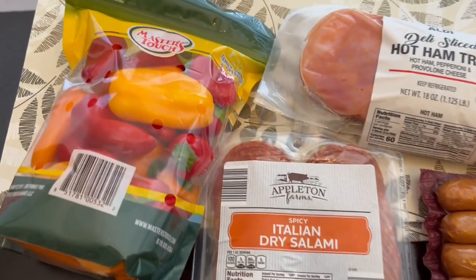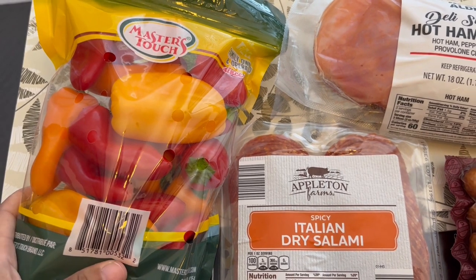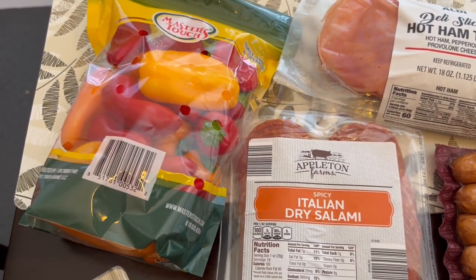I did grab some of their peppers. A couple of the bags were kind of molded and old looking. These were the best of the bunch so I grabbed them just to have for different meals.